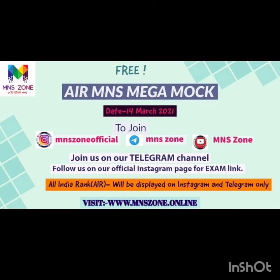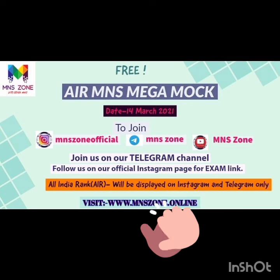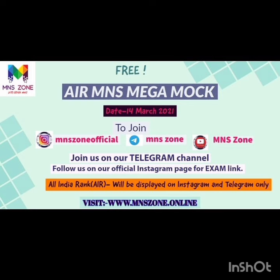The most important thing — the first three ranks, first, second, and third, will be awarded by M&S Zone channel. So be prepared and all the very best.